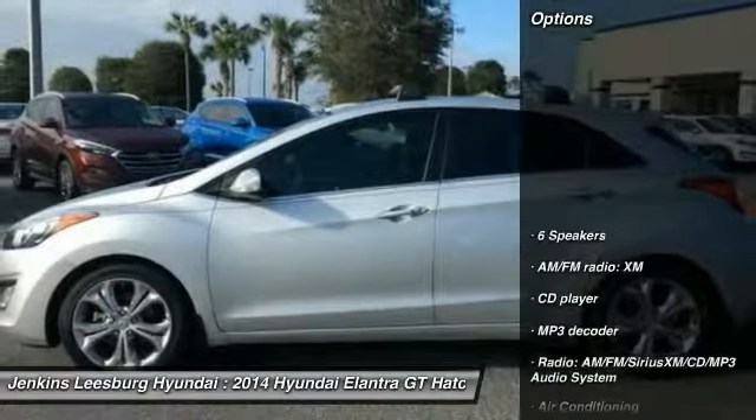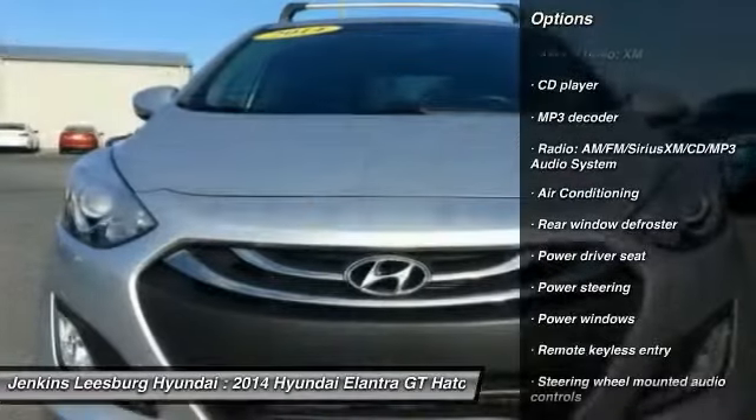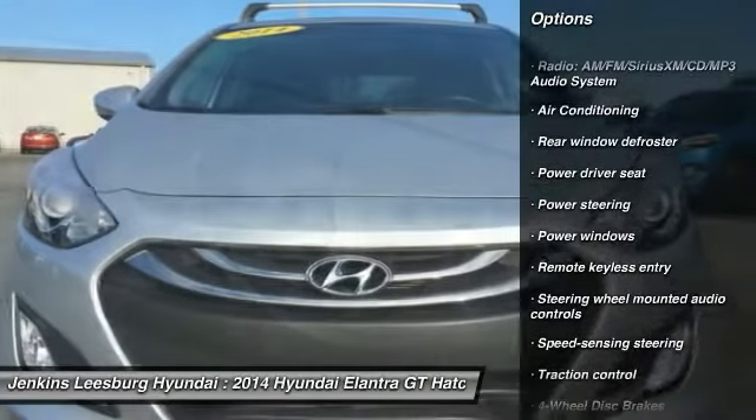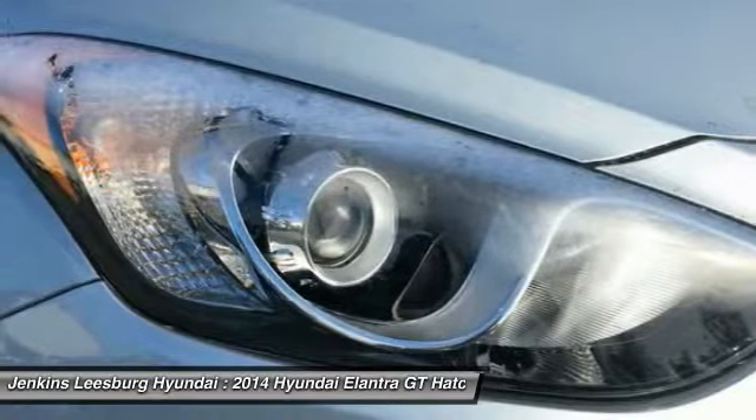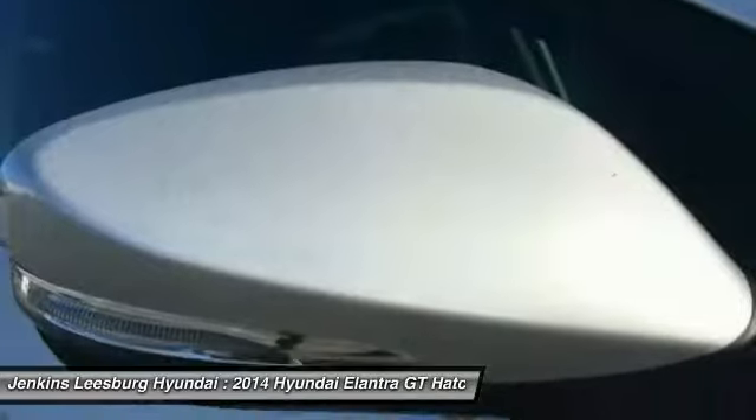Here are some of this vehicle's great options: stability control, keyless entry, steering wheel audio controls, anti-lock braking system, traction control, air conditioning, Bluetooth, dual airbags, driver airbag, and adjustable steering wheel.